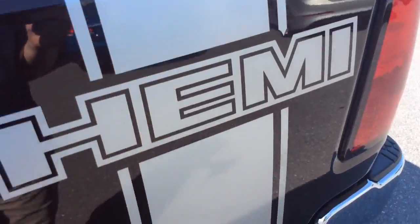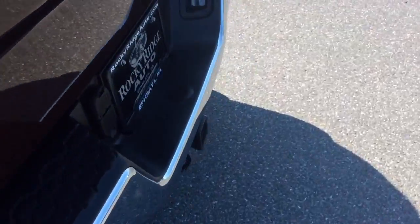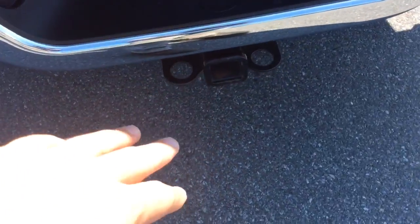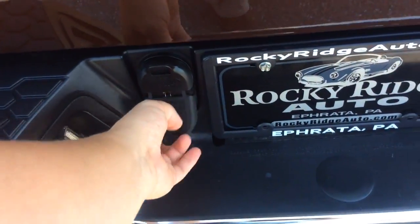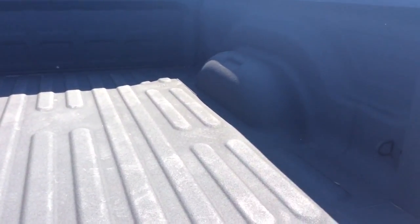Nice amount of leg room. These seats do fold up as well, and you have a little bit of storage down there. Nice truck. And it has Hemi stripes on the back side as well. It has a tow hitch installed with your wiring. And it has a spray-in bed liner already put in it, which is a nice truck feature.